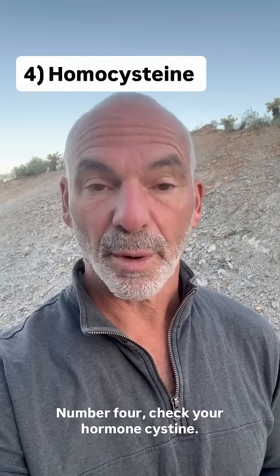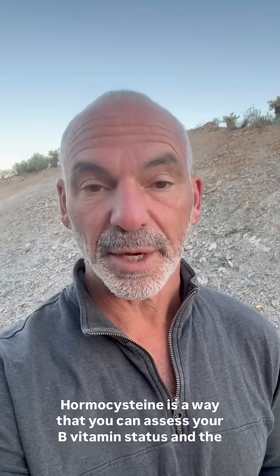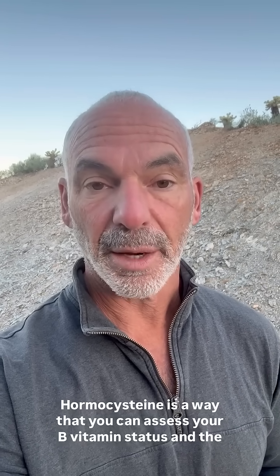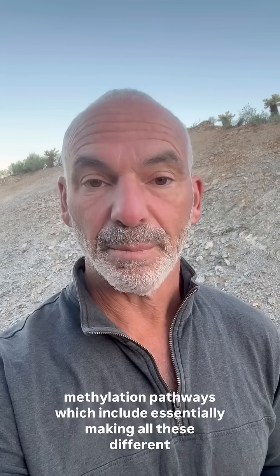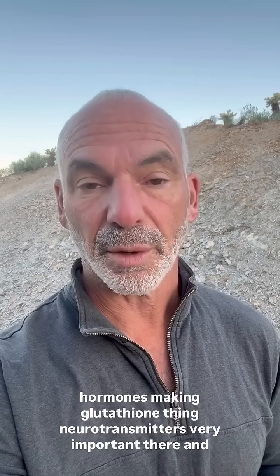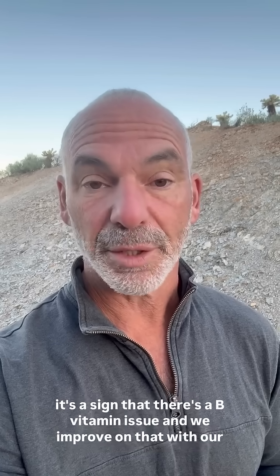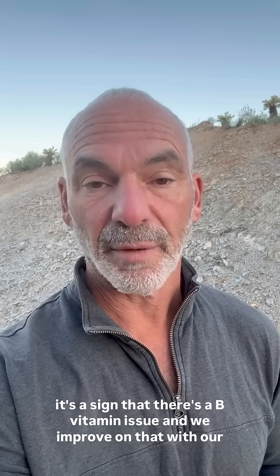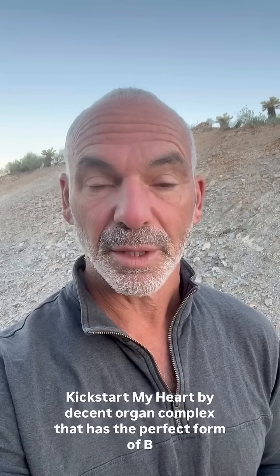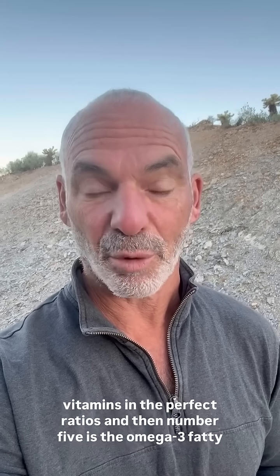Number four: check your homocysteine. Homocysteine is a way to assess your B vitamin status and the methylation pathways, which include making hormones, glutathione, and neurotransmitters. It's a sign of a B vitamin issue, and we address that with our Kickstart My Heart bison organ complex, which has the perfect form of B vitamins in the perfect ratios.